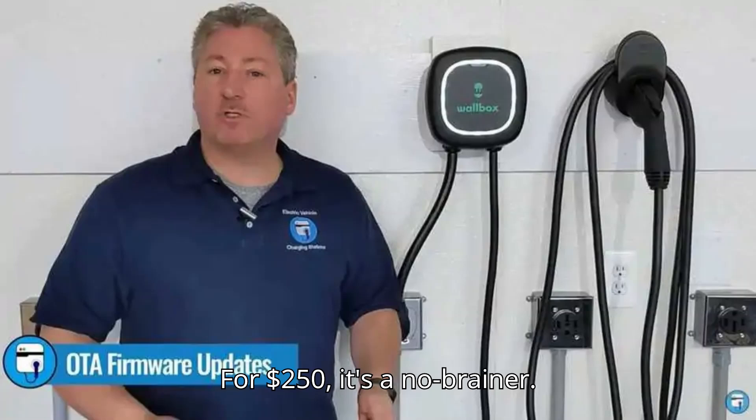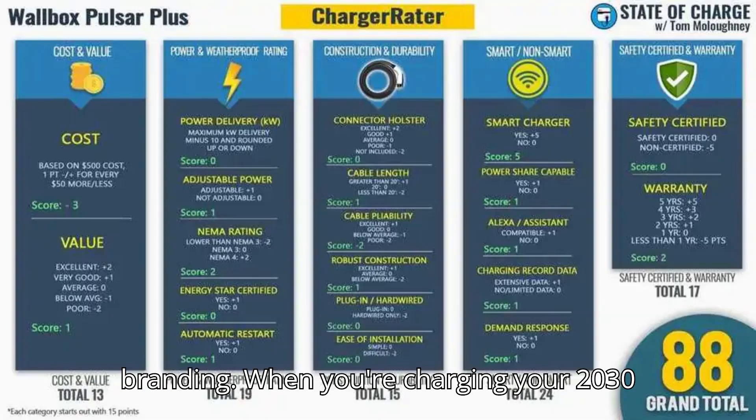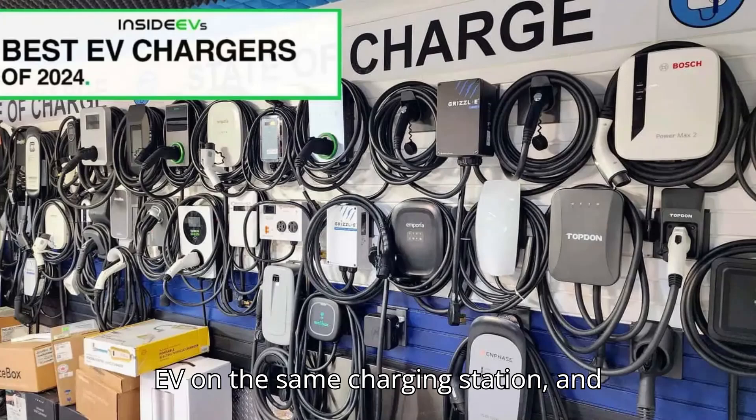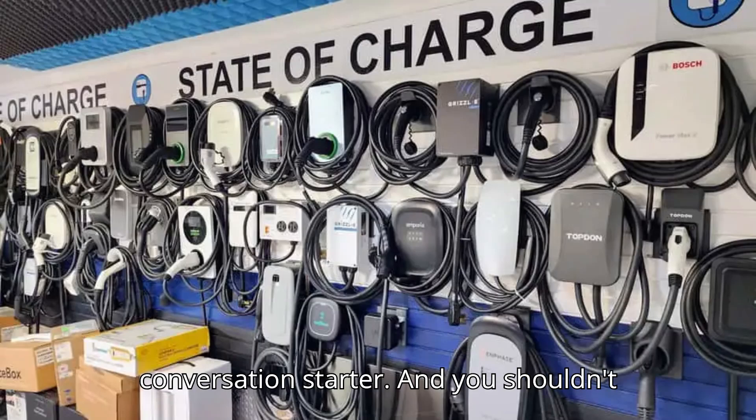For $250, it's a no-brainer. Plus, you get the added bonus of Fisker branding. When you're charging your 2030 EV on the same charging station and Fisker is just a distant memory, the logo on the Wallbox is bound to be a conversation starter.